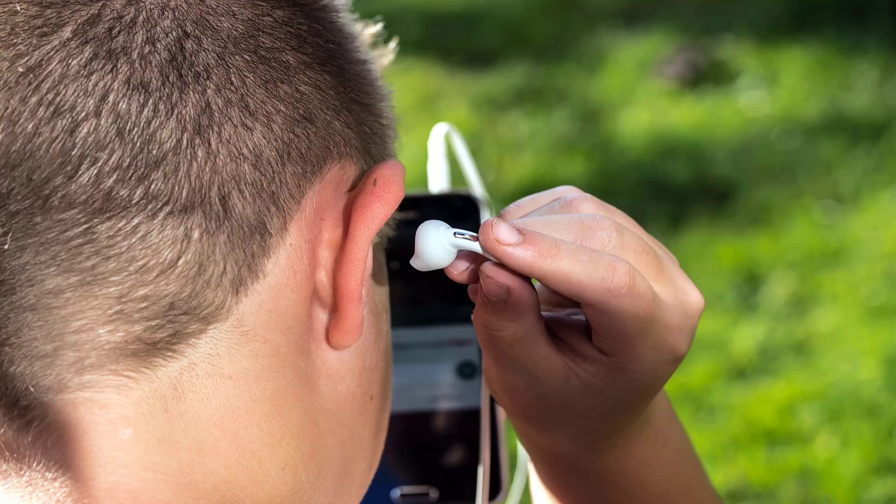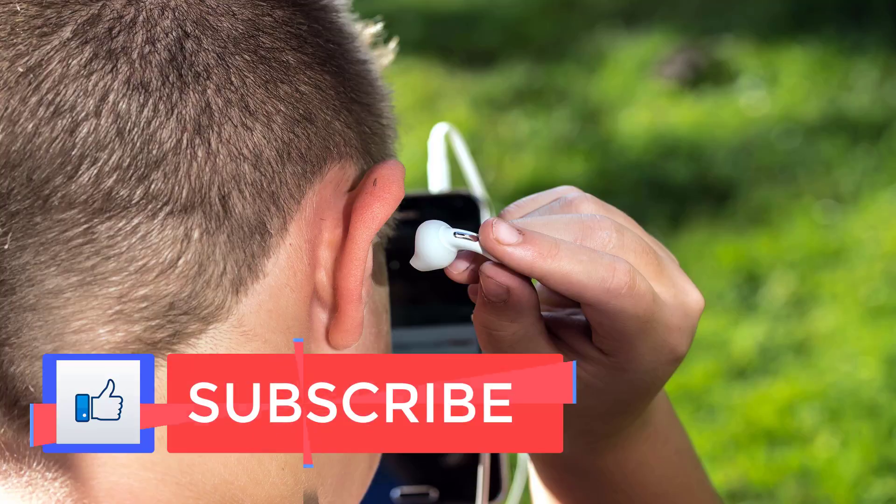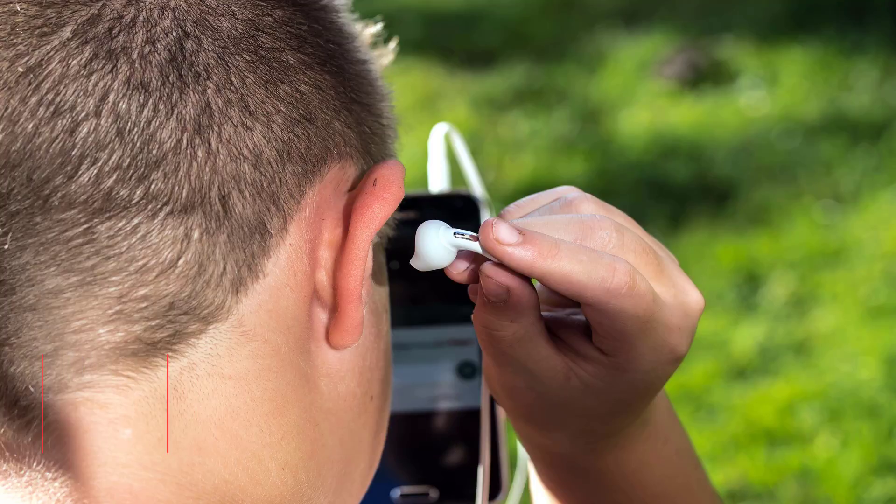Why you shouldn't listen to ear candling claims. Proponents of ear candling claim that the warmth from the candle flame causes suction that pulls earwax and other impurities from the ear canal. However, there is no scientific evidence that ear candles remove any impurities. The FDA has warned against using ear candles because they are ineffective and often cause injury.